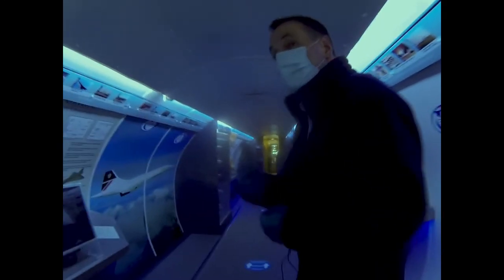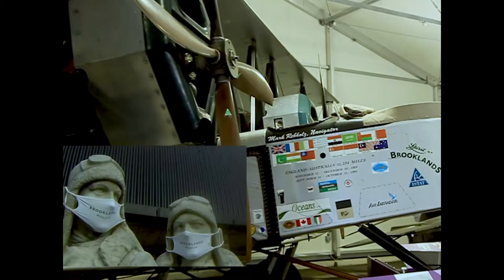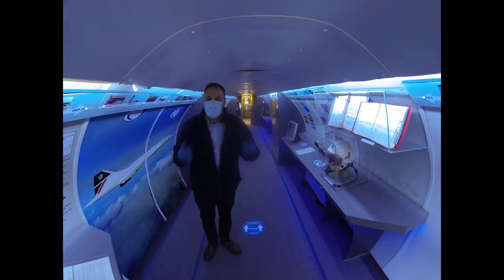Ironically, a development on from the original Vickers Vimy, which we've also seen earlier today, which flew for the first time across the Atlantic by Alcock and Brown in 1919. Vickers Vimy. So welcome to Concorde.